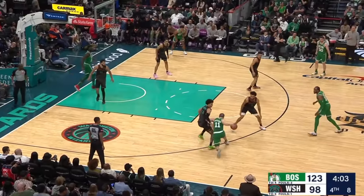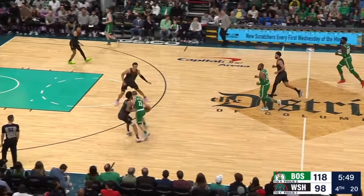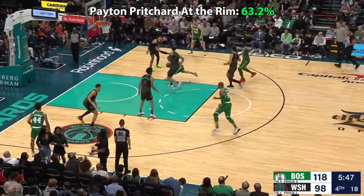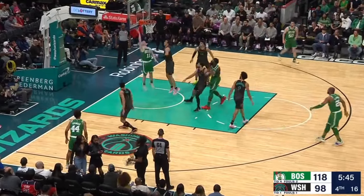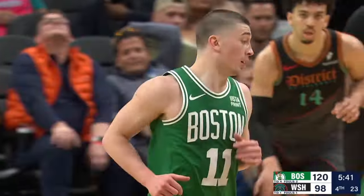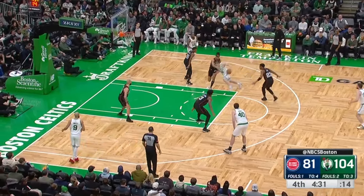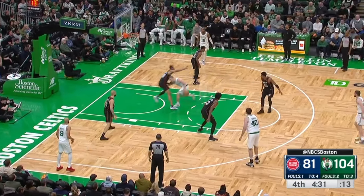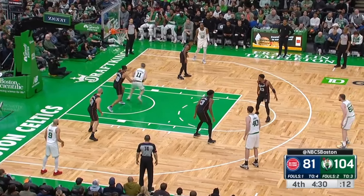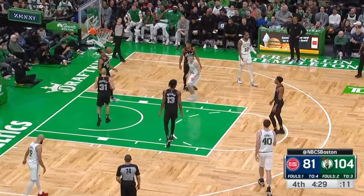The biggest improvement that Pritchard has made to his game this year is his ability to put pressure on the rim. So far this year, Pritchard is shooting over 63% around the basket, which is pretty impressive for a guy that doesn't have a crazy amount of height, length, or vertical pop off the floor. But physically, Pritchard is a really physical driver, having both good stability with the ball and a low center of gravity that allows him to carve out driving angles.